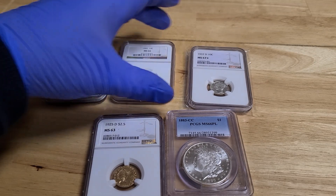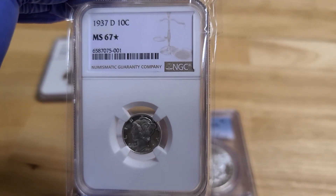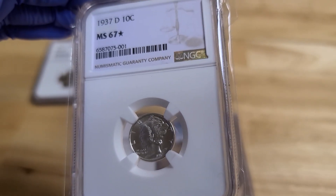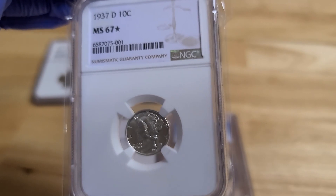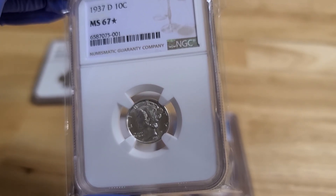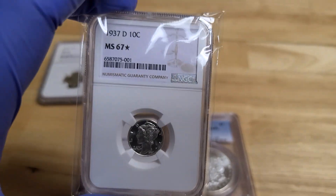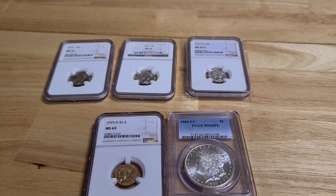And my favorite on the board here — the MS-67 star, 1937D — immaculate. Just immaculate, and guaranteed to be worth more in the future because it's the only one that exists at that grade. There are only two coins graded higher than this in NGC. This is the only one that's a 67 star, so you can understand why it will go up.